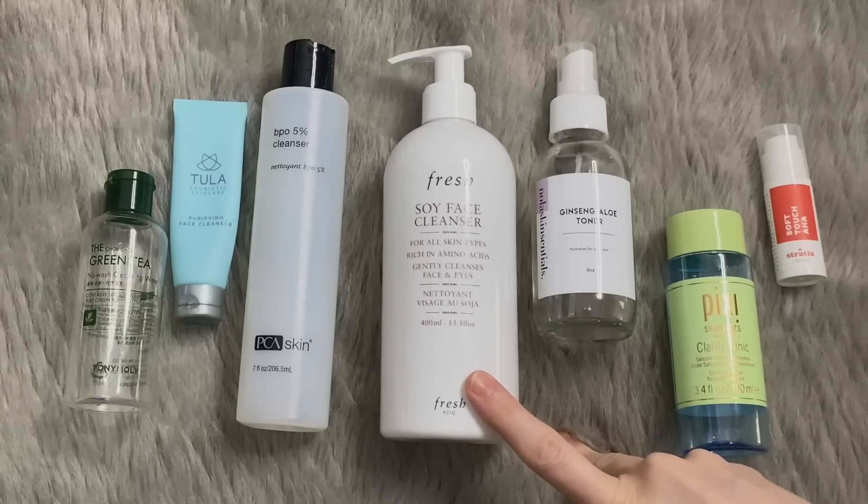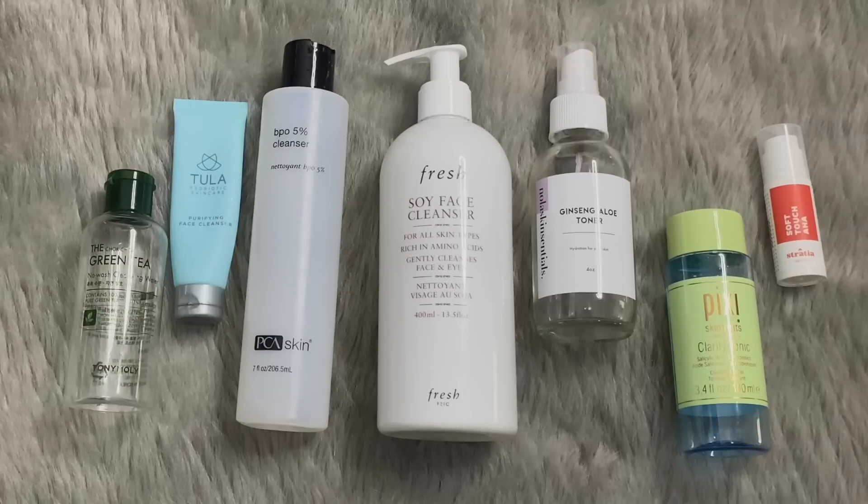The Fresh Soy Face Cleanser — this was the jumbo size we received in PR. The reason I had that slip is because Ara primarily used that; it was one of her absolute favorites. I understand why, and I really like it for the same reason she does. If I was ever in a quick mood and just wanted to get through my skincare routine quickly, that cleanser is so great for that. You don't have to double cleanse — you just throw that one on. It's a pleasure to use and you're done.